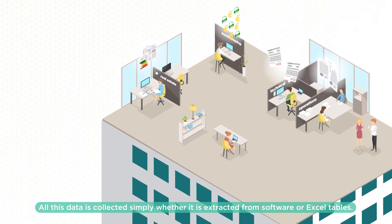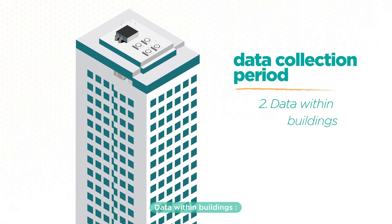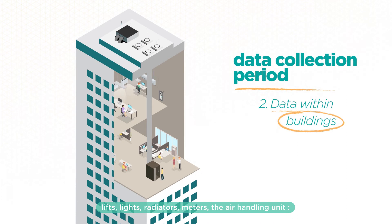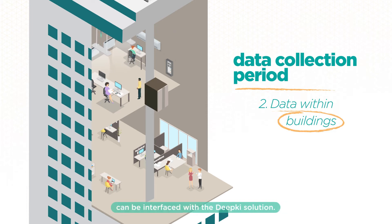All this data is collected simply, whether it is extracted from software or Excel tables. Data within buildings — lifts, lights, radiators, meters, the air handling unit — or the digitized facilities within your portfolio can be interfaced with the Deepkey solution.